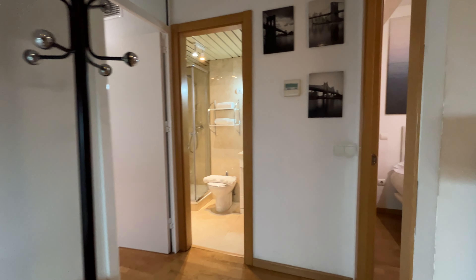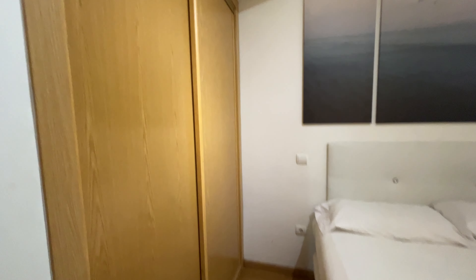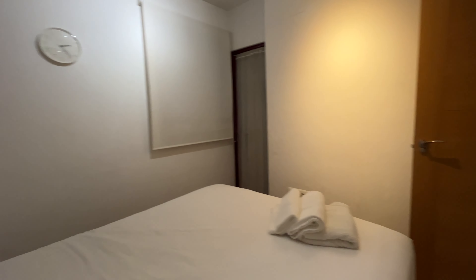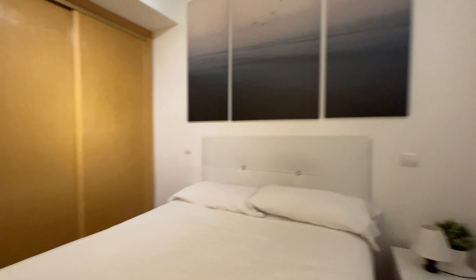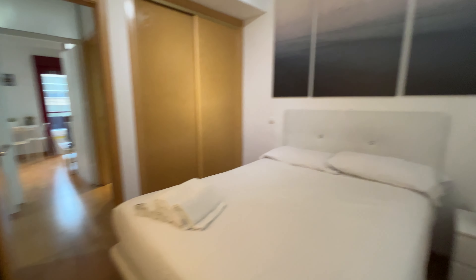We enter the apartment and start with the bedroom, which has a double bed and an entire wardrobe — really good space. That's the bedroom with the air conditioning and this interior terrace opening to the interior patio. Continue walking.